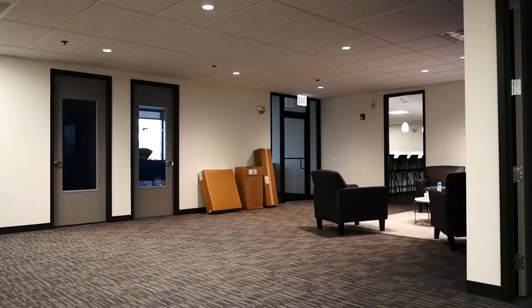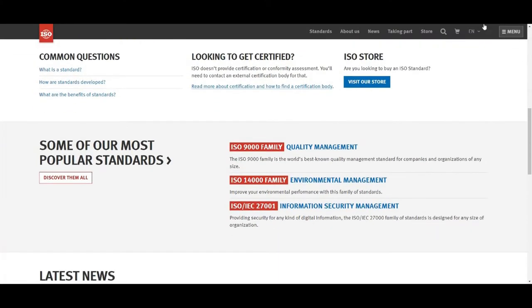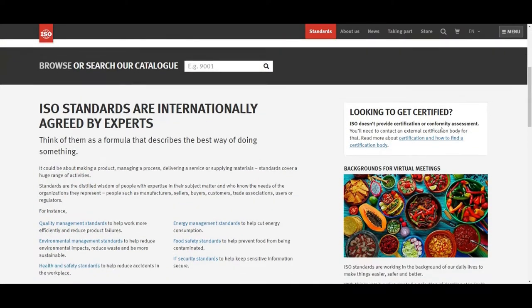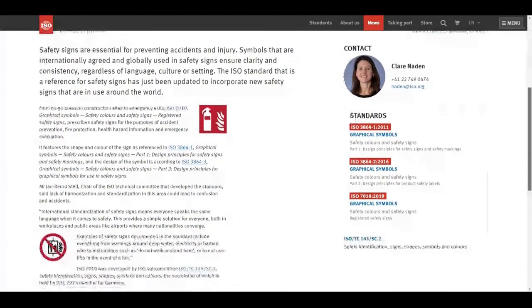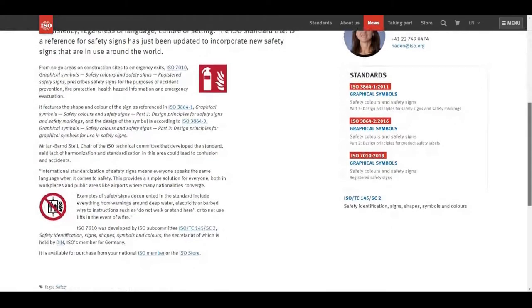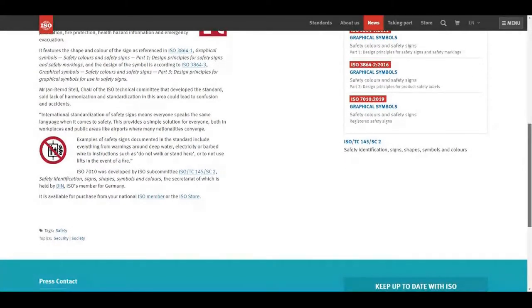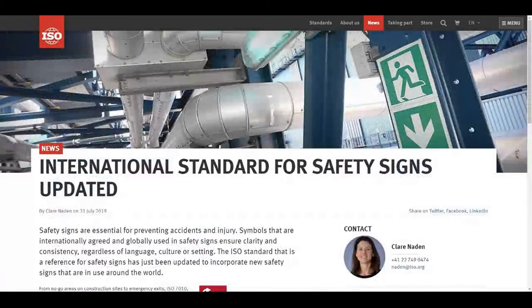Even then, the design went under numerous revisions, including changing the angles of the legs of the figure — they didn't want to convey running in an emergency, but in fact running out of the door slowly. In the early 80s, the International Organization for Standardization, or ISO, was looking into the standardization of graphical symbols or signs. According to ISO, a well-designed safety sign relies as little as possible on the use of words to achieve understanding — in other words, you don't need to speak the local language to understand how to exit a building.